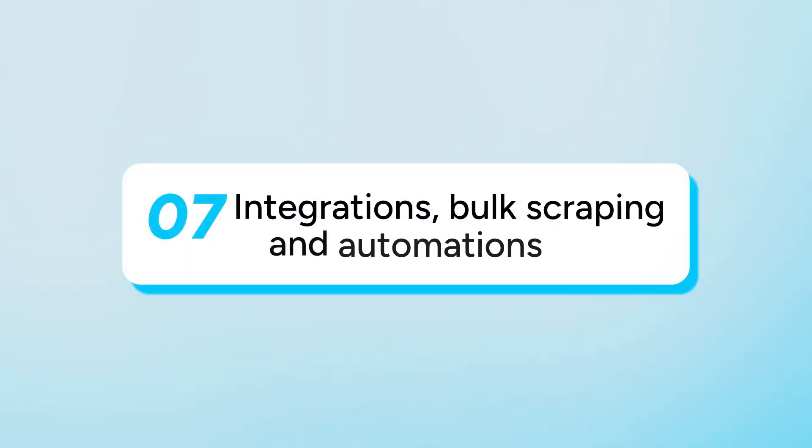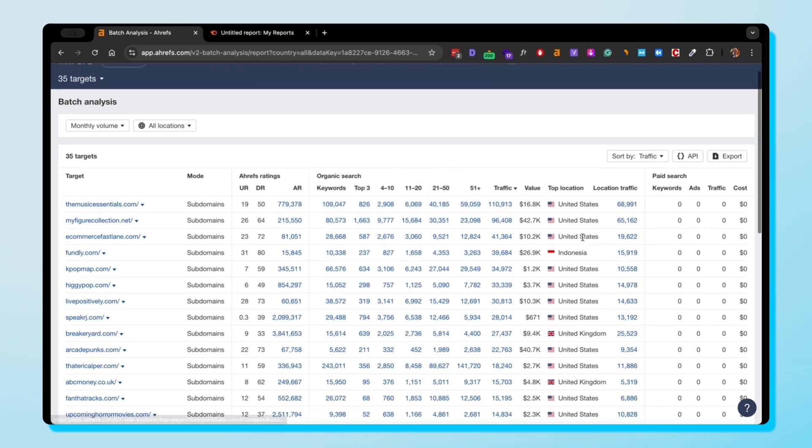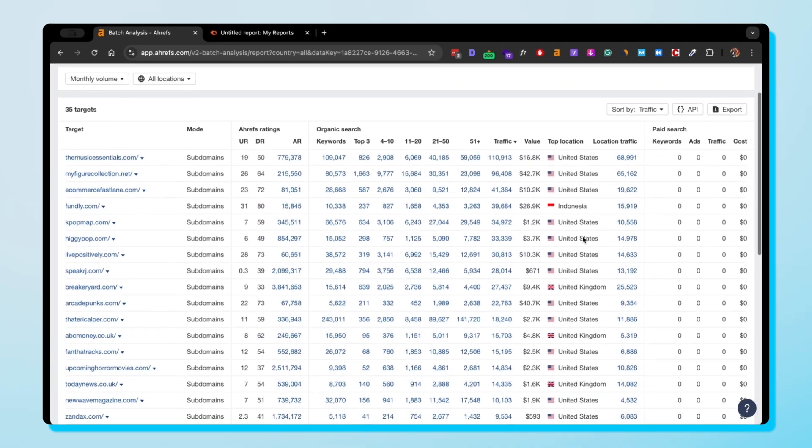Before we cover pricing, I'll touch on integrations, bulk scraping, and automations — one for all the tech-savvy SEOs. Ahrefs can be pretty limited when it comes to integrating with third parties. However, its API is great for those looking to build custom tools, and the batch analysis tool efficiently analyzes 200 URLs simultaneously, making it a favorite for quick audits and comparisons.